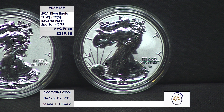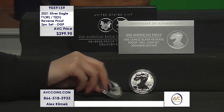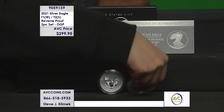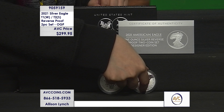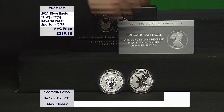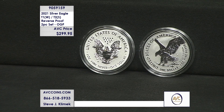The movement was from one design to the other — John Mercanti's design from 1986 all the way through 2021, and then the brand new design by Emily Damstra from 2021 moving forward. The obverse stays the same except for a slight change I'll show you in a minute, but the reverse was the big change: from heraldic eagle to eagle landing. Reverse proofs — remember that, that's the key.